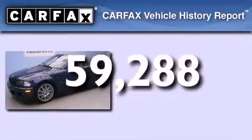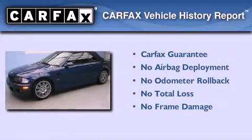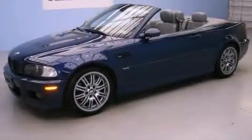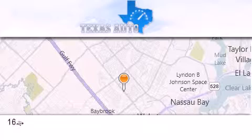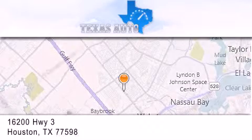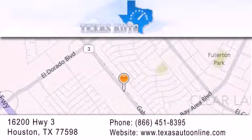Not to mention that this BMW qualifies for the Carfax Buyback Guarantee. Contact us today and schedule your opportunity to see this vehicle in person. Texas Auto is located at 16200 Highway 3 in Houston. Our goal is to exceed all of your expectations to ensure that you'll return for future visits.